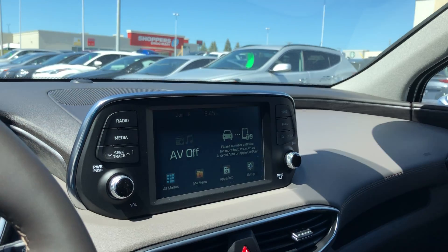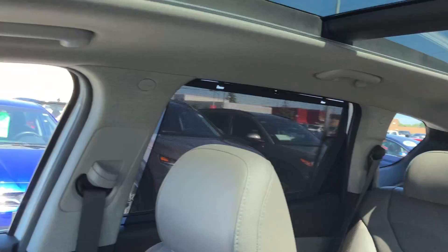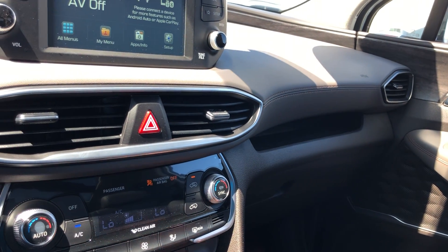Nice big touchscreen. You've got the big backup camera. Here's another look at that panoramic sunroof. USB and auxiliary ports will be found down here. Heated seats — three-stage heated seats for the driver and the passenger.